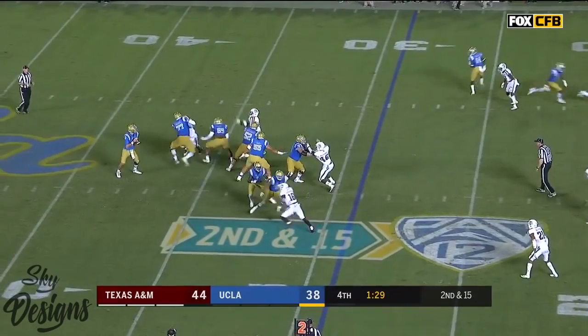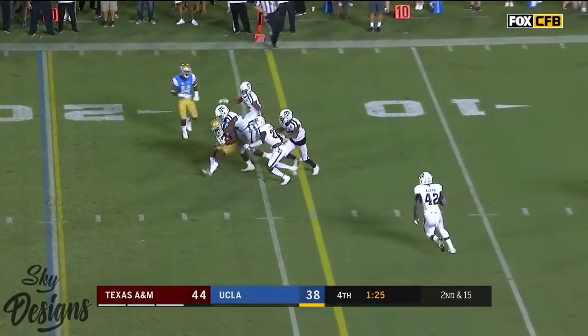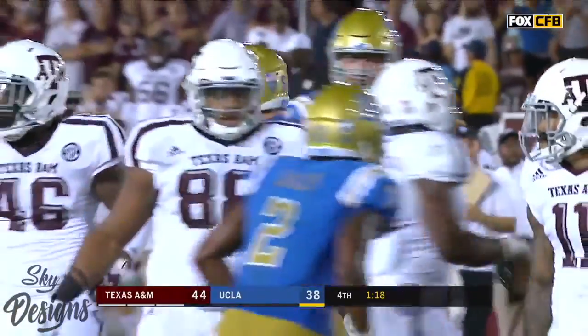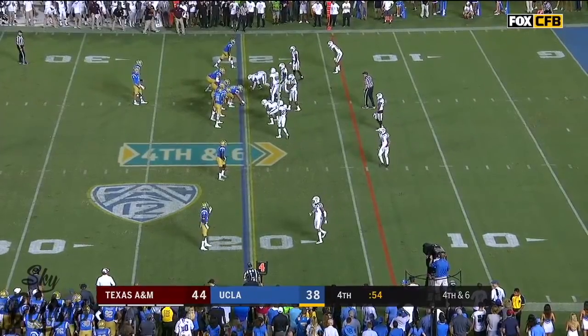Second and 15 — Rosen over the middle, caught. Andrews — they back him up behind the 15, but let's see if his forward progress will spot it. Close to the 14 for a first down.